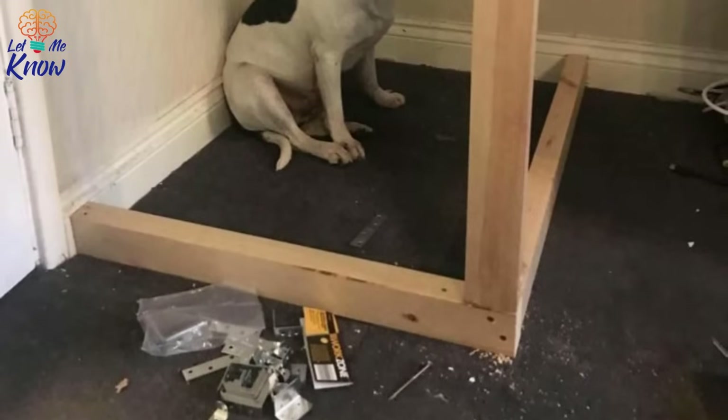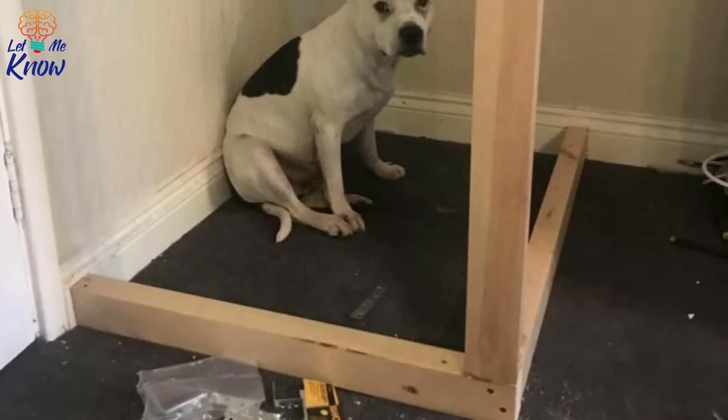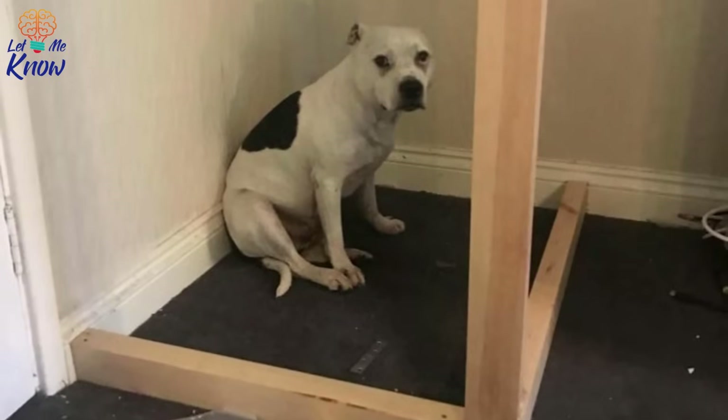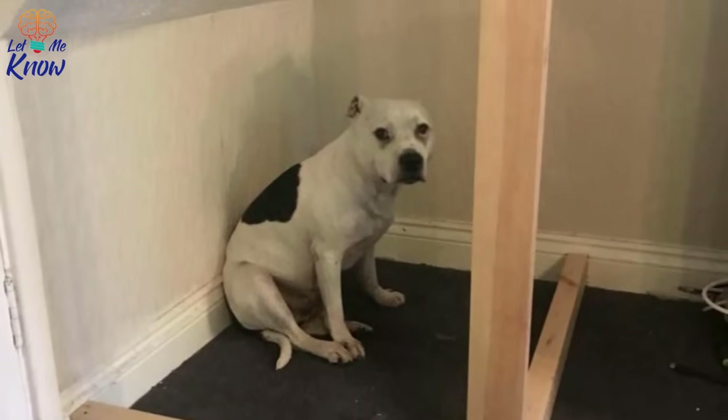Buster has improved tremendously and has now become a therapy dog. Still, he isn't a big cuddler and he likes having his own space. Farrell decided that what Buster really needed was his own little bedroom.